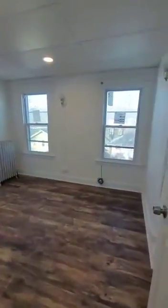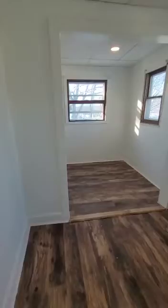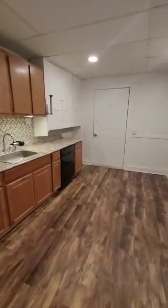The cabinets are new. We'll go into the fourth bedroom in the apartment. This bedroom has an extension in the back, so the person here can have extra space for a desk or an extra area.